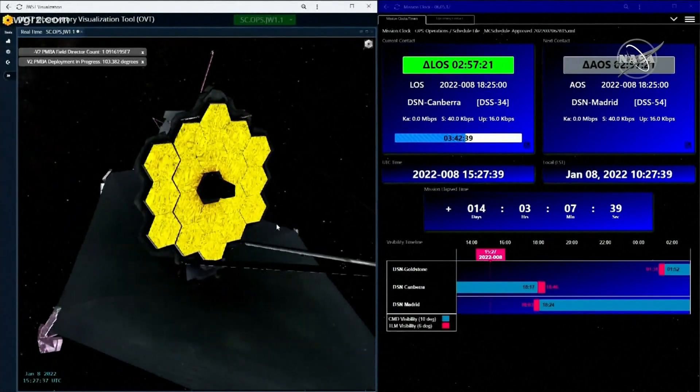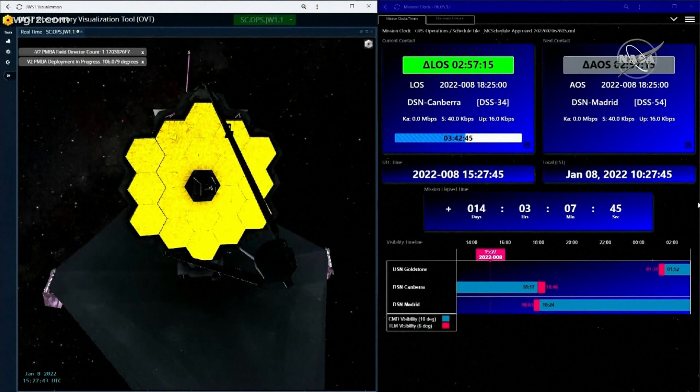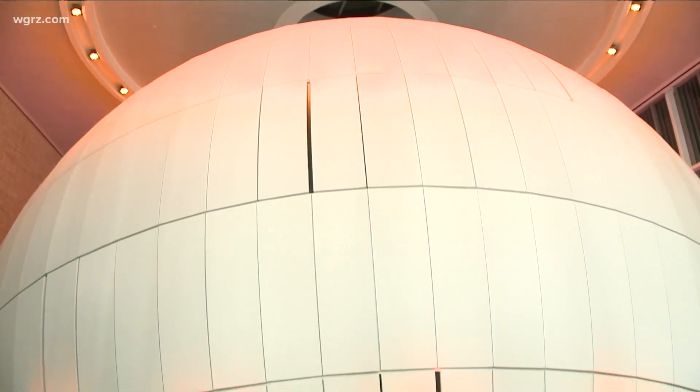We're talking about Moog, which created several parts for the James Webb telescope, just like it did many years ago for the Hubble telescope. That included parts like actuators, positioning systems, and vibration dampening hardware. We put in requests to talk more about those specifics with somebody at Moog, so we hope to learn more from them soon about just exactly how involved they were.